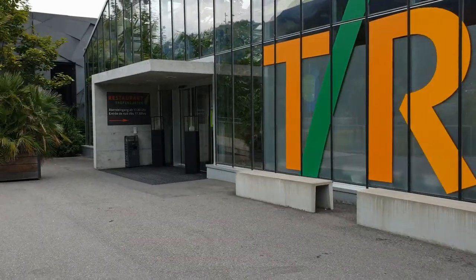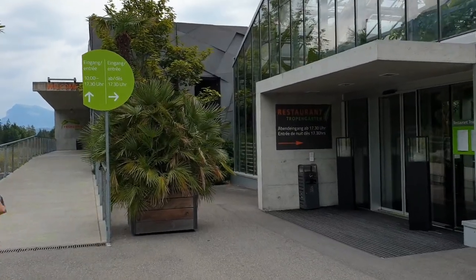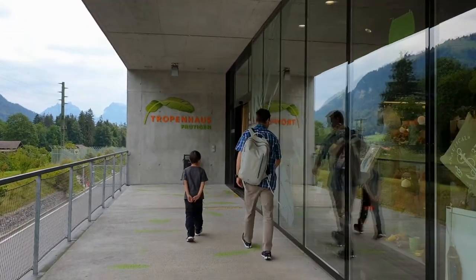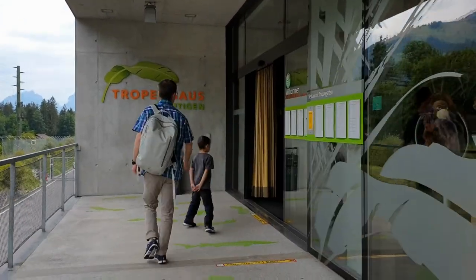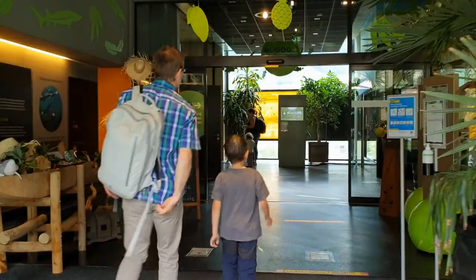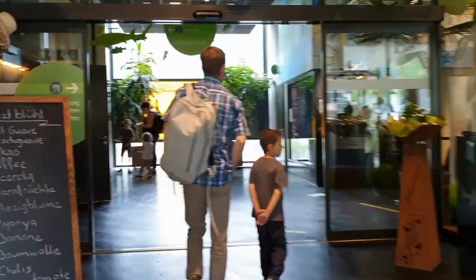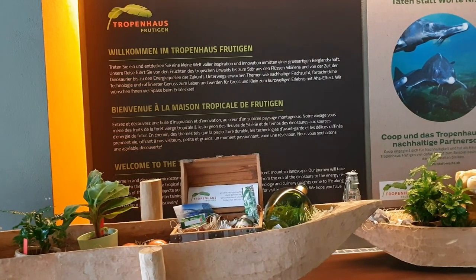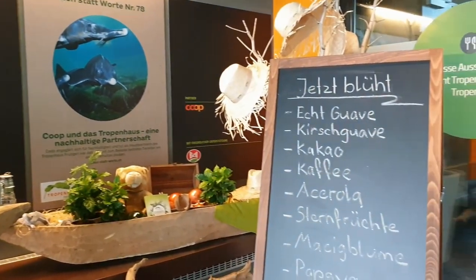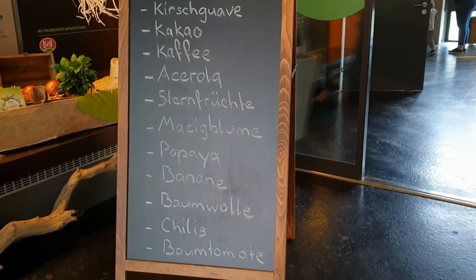Hi everyone, welcome back to my channel. In this video we have the opportunity to visit Tropenhaus Frutigen, a commercial project described as a green paradise. It has an integrated fish farm and a tropical garden with exotic plants, fruits, and herbs. It is located in the town of Frutigen in the Bernese Oberland, within the canton of Bern in Switzerland.